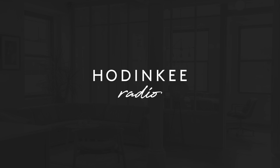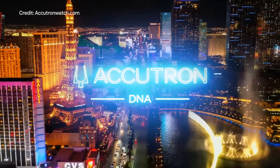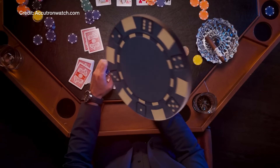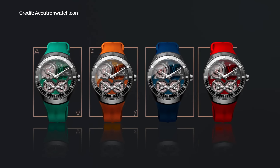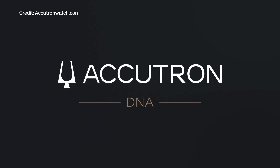This episode of Hodinkee Radio is brought to you by Accutron and the new DNA Casino Collection. With 100 pieces made in four vibrant colors, the Accutron DNA Casino perfectly fuses futuristic watchmaking and bold design. Stay tuned later in the show for more on the brand's new collection, or visit accutronwatch.com for all the details.